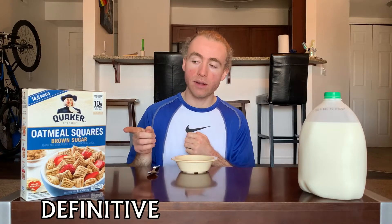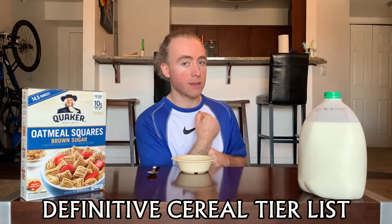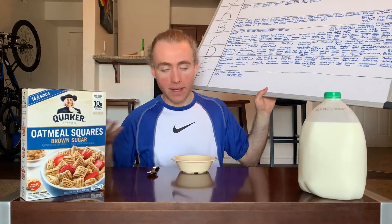What's crackling everybody, welcome back once again to the definitive cereal tier list, where each episode we take a cereal and put it on the tier list so you know how good it is. I'm your host Tucker. In this episode we're doing Oatmeal Squares Brown Sugar. Obviously we've never done oatmeal before on here because this is a cereal tier list, not an oatmeal tier list, but Quaker decided to turn their oatmeal into cereal and that's what we have here.